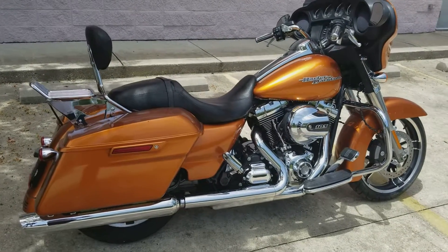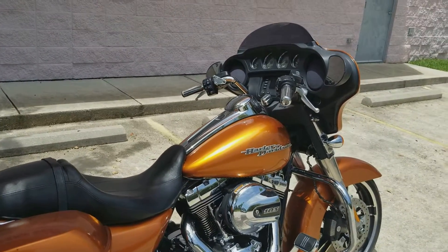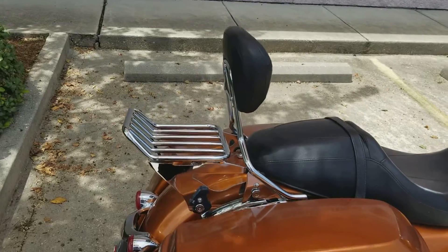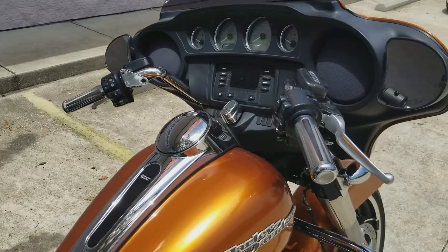They do come with a 103 and a 6-speed transmission. This specific one does have some different grips on it, as well as the backrest and the luggage rack that are both detachable. These bikes do have Bluetooth linking capabilities.